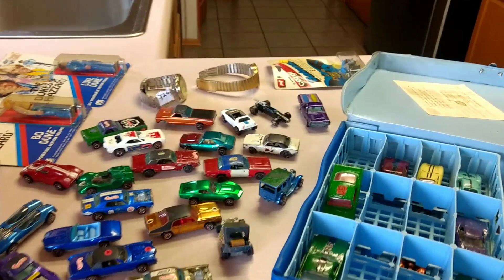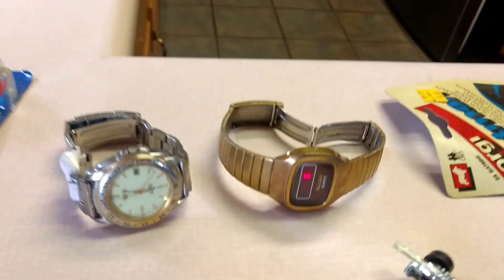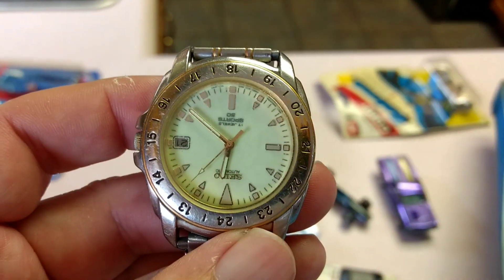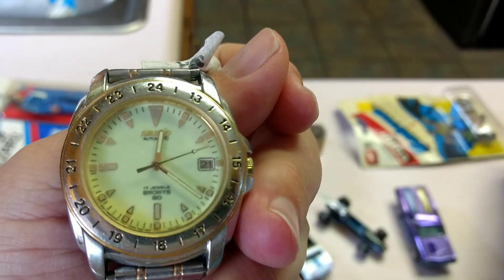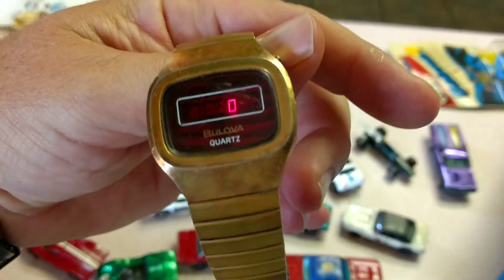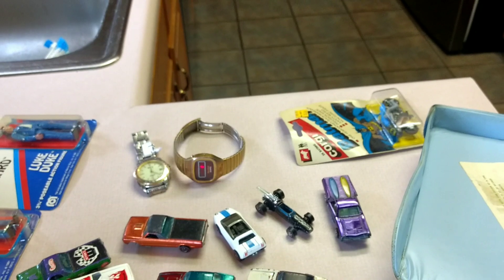Basically what I paid for everything — just by selling these two watches — I think we'll pay for all the toys. I have a Seiko Sports Automatic, and then unfortunately this one can't set the time — it's a 70s LED Boulevard Quartz. Still in this condition, I think it's probably a $60, $70 watch.